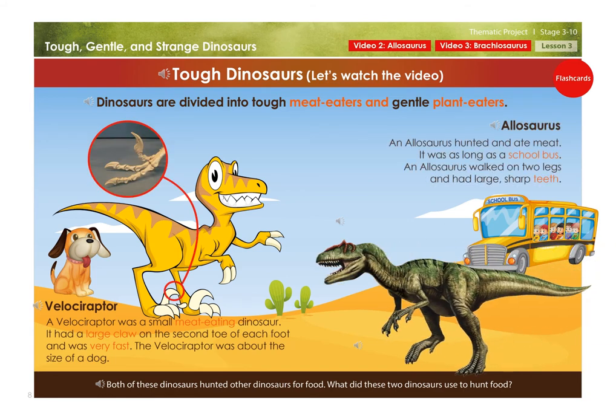Allosaurus. An allosaurus hunted and ate meat. It was as long as a school bus. An allosaurus walked on two legs and had large, sharp teeth and claws. Both of these dinosaurs hunted other dinosaurs for food. What did these two dinosaurs use to hunt food?